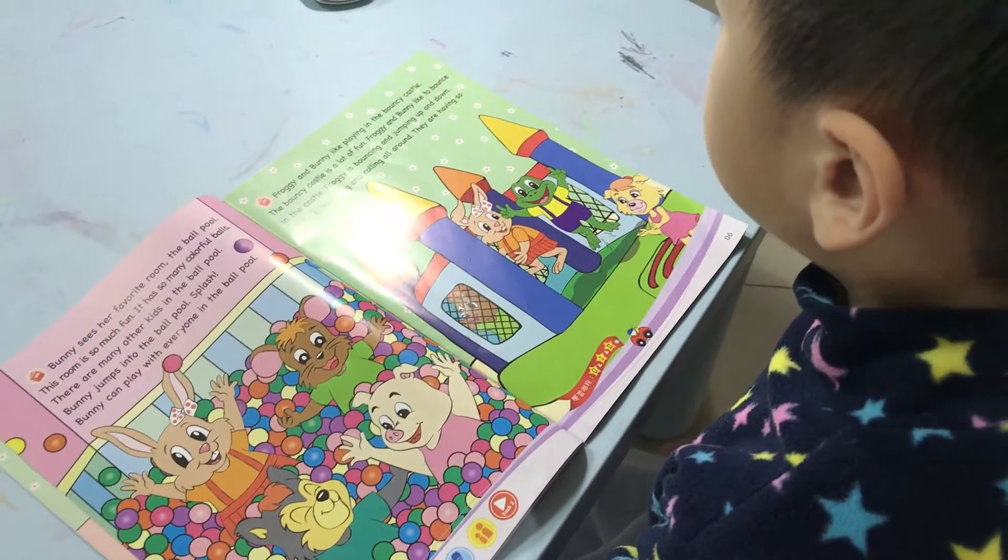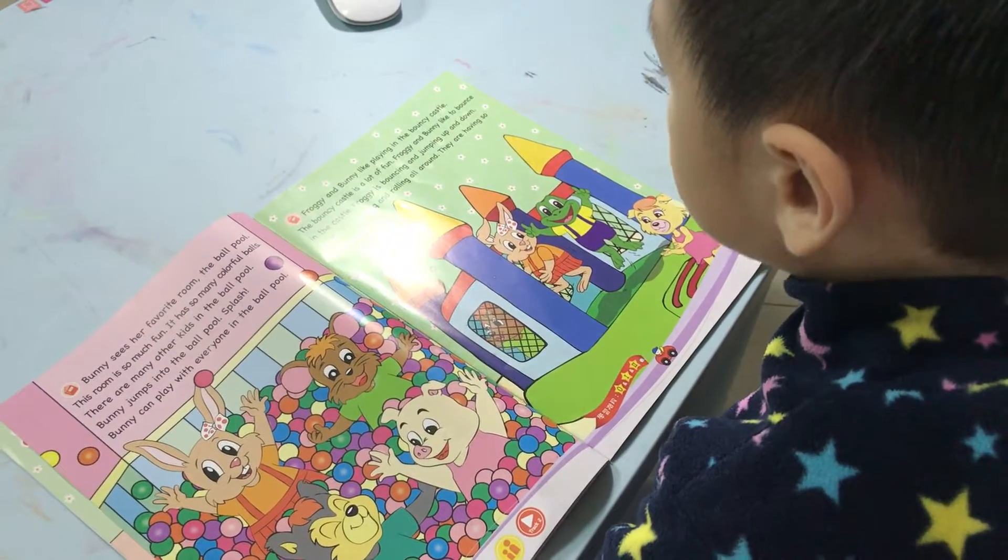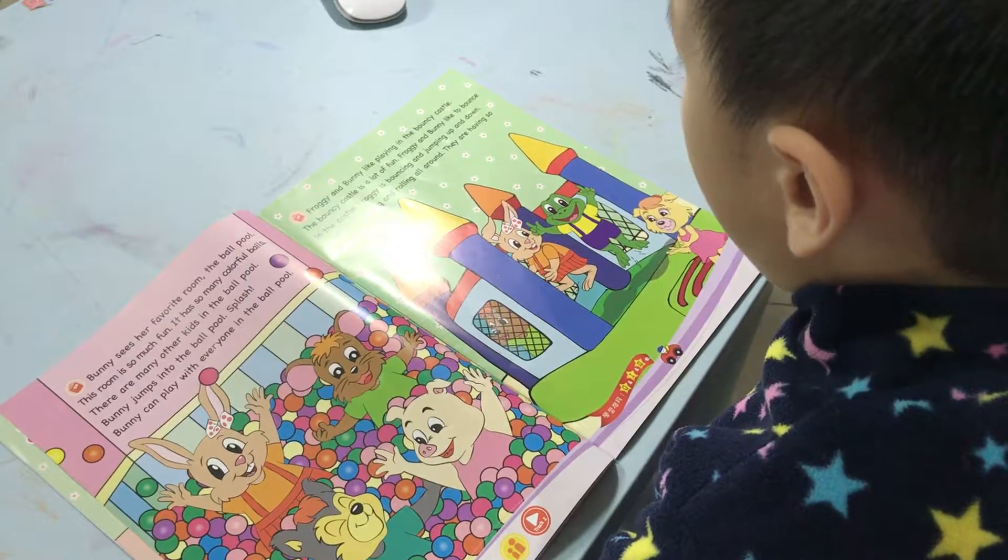Froggy and Bunny like to play in the bouncy castle. The bouncy castle is a lot of fun.